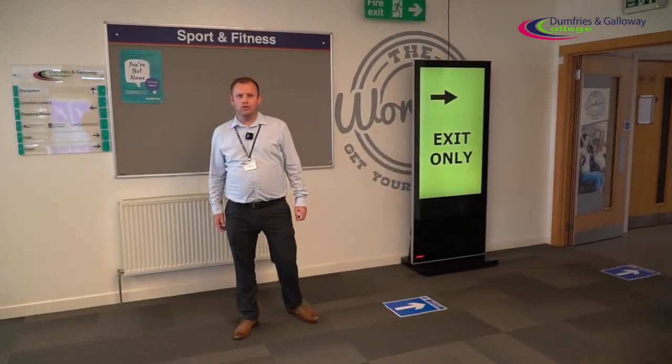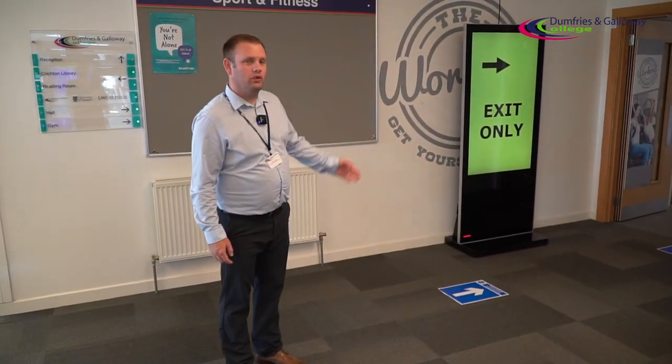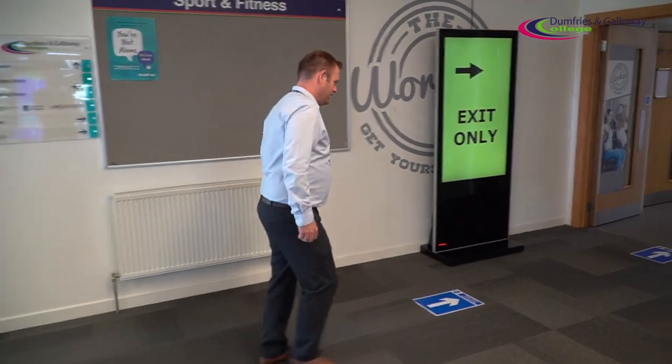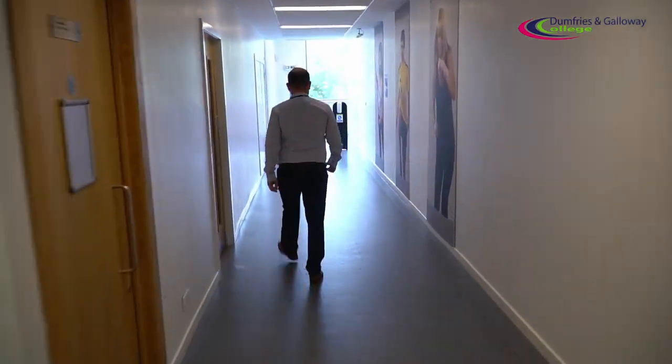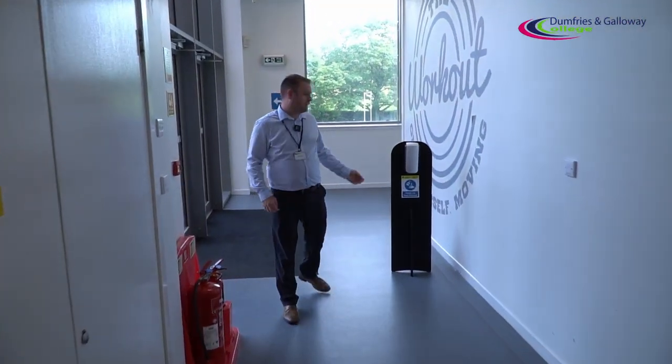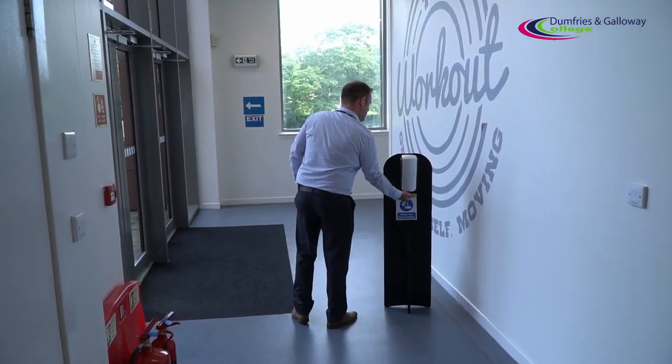So that concludes the tour of the college. We'll just show you how to exit the college and make your way down to the bus stop and car parks. On your way out we've still got a hand sanitiser station, so please give your hands a quick sanitise before you head out.